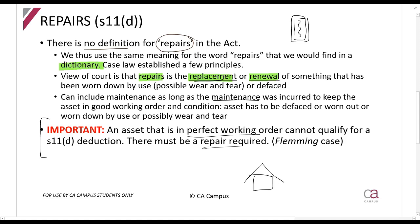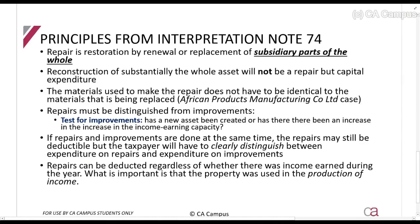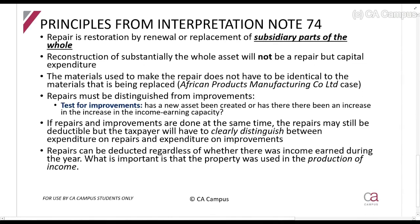Here's an example: I rent out a property. If the paint on it is peeling, cracked, and damaged, and I paint it, that is a repair. But if the paint is perfectly fine and I just want to change the color, that is not a repair — because the asset must be damaged.